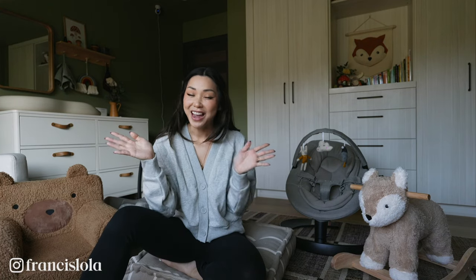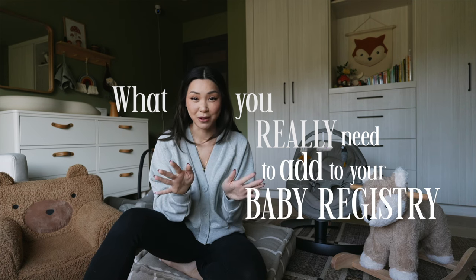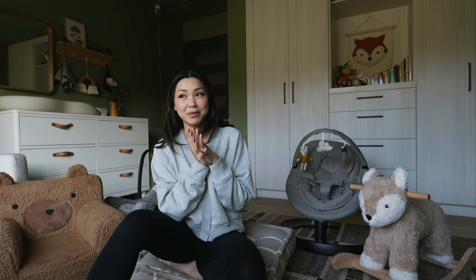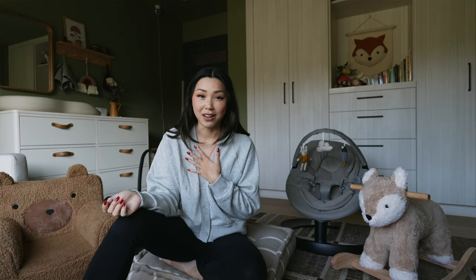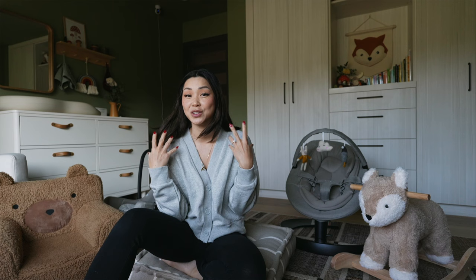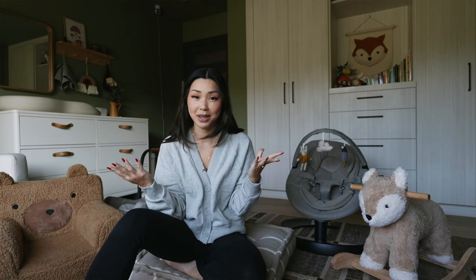Hi friends! Welcome back to my channel! Today we are doing a video on what you really need to add to your baby registry. I am so excited to be partnering with Pottery Barn for this video. When they reached out to me about partnering, I was so excited because they asked the right girl. I am, first of all, a shopaholic and I did a ton of research on all the recommended baby products. I also did a lot of product testing so I'm going to be sharing with you guys some of my favorites today. I also already have a lot of the products from their website so it just totally made sense.